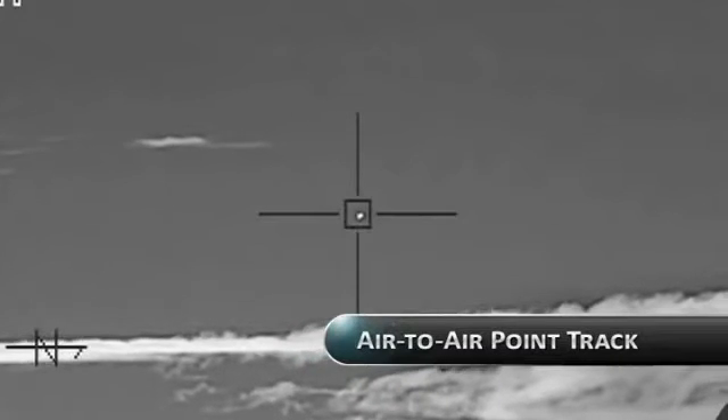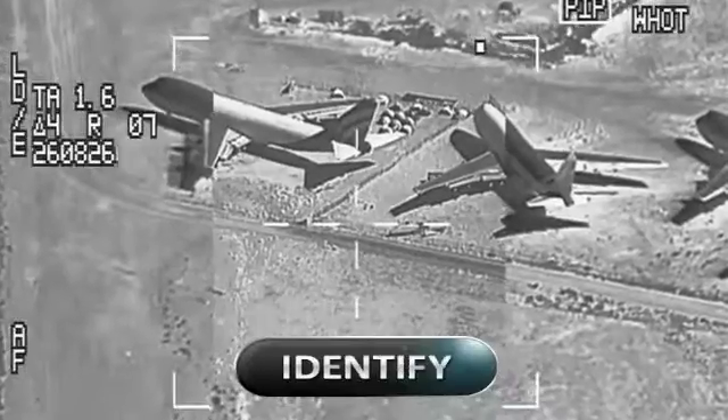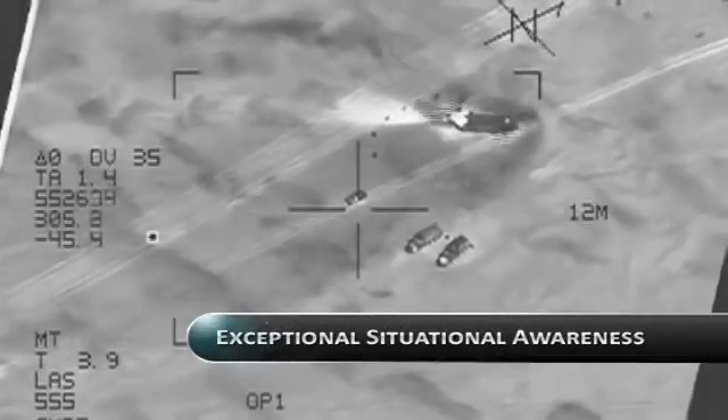Superior stabilization and extended range capability allow Sniper to detect, identify, and track targets at tactically significant ranges while maintaining exceptional situational awareness.